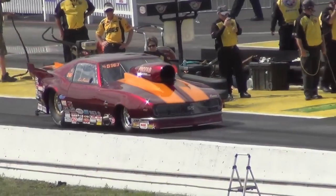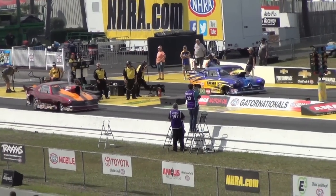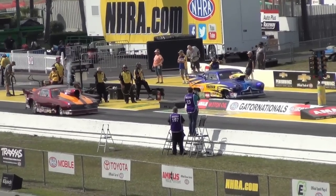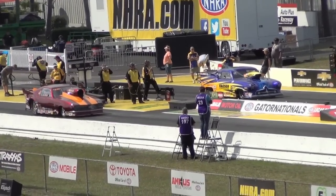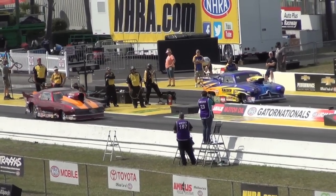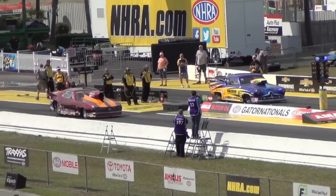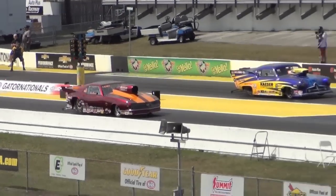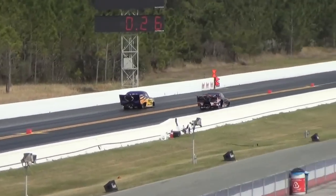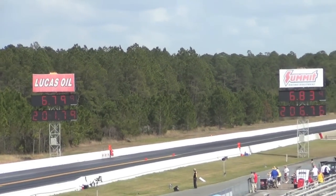We've got our Super Stock Class eliminate schedule. Competition Eliminator — we are looking like it's going to be approximately 3:30 for Competition Eliminator. And that is the word from our excellent plane director. The really fast door slammer bracket racer, Jeff Brooks, left side. 6.799 — Jeff Brooks.